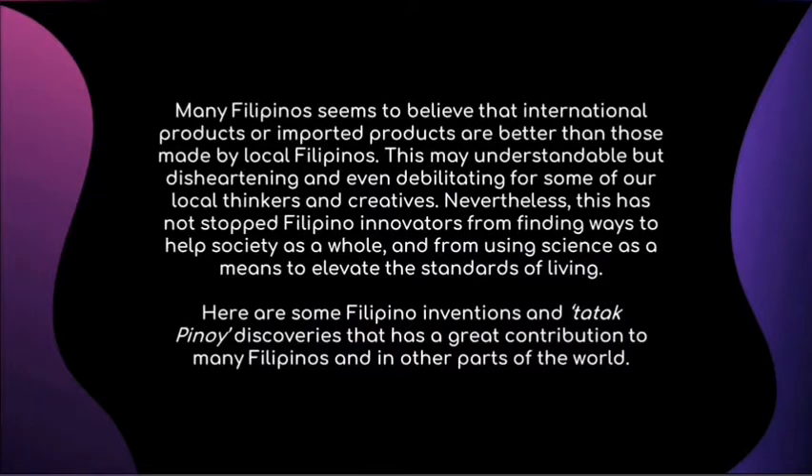Many Filipinos seem to believe that international or imported products are better than those made by local Filipinos. This may be understandable but is disheartening and even debilitating for some of our local thinkers and creatives. Nevertheless, this has not stopped Filipino innovators from finding ways to help society as a whole and from using science as a means to elevate the standards of living.